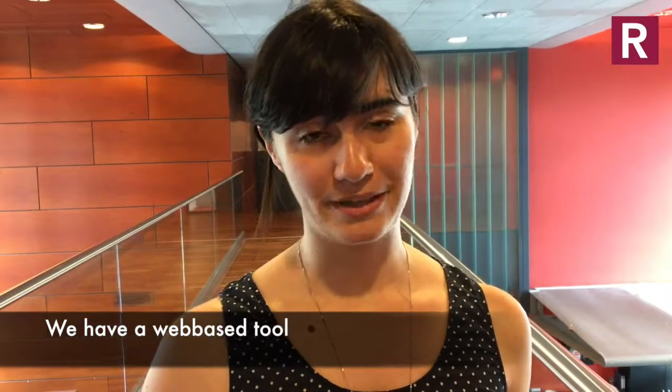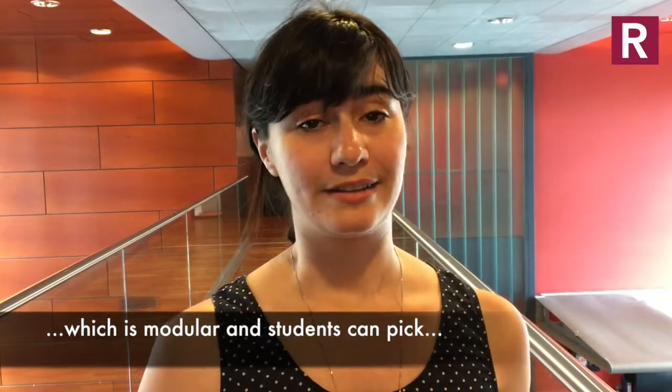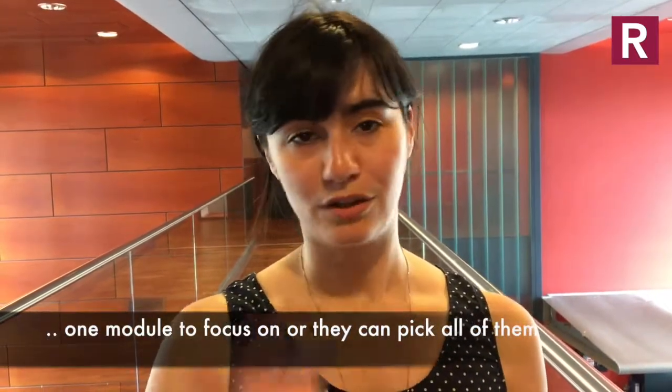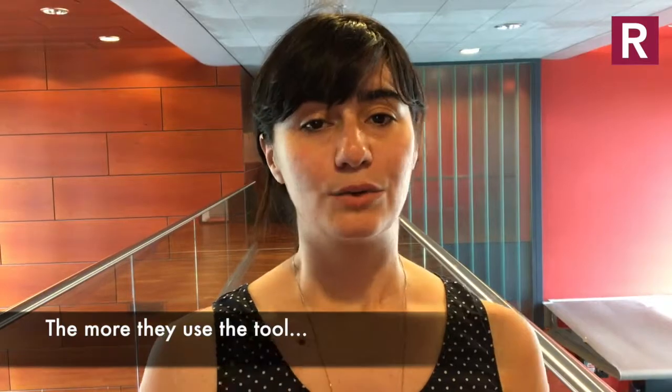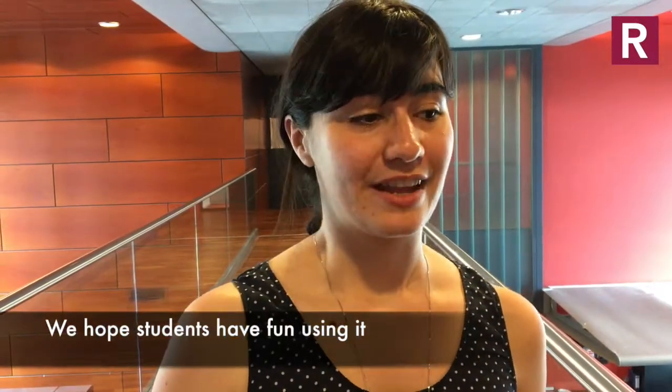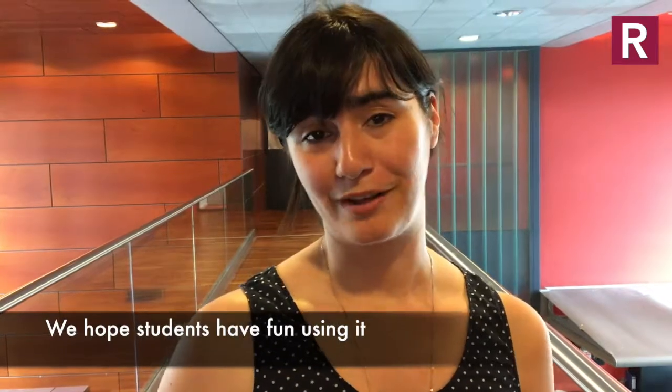Now we have a web-based tool which is modular, and students can pick one module to focus on or they can pick all of them. Basically, the more they use the tool, the more they will improve their project. We're very excited to have this user-friendly tool that we developed with Flatland, and we hope that students will have fun using it.